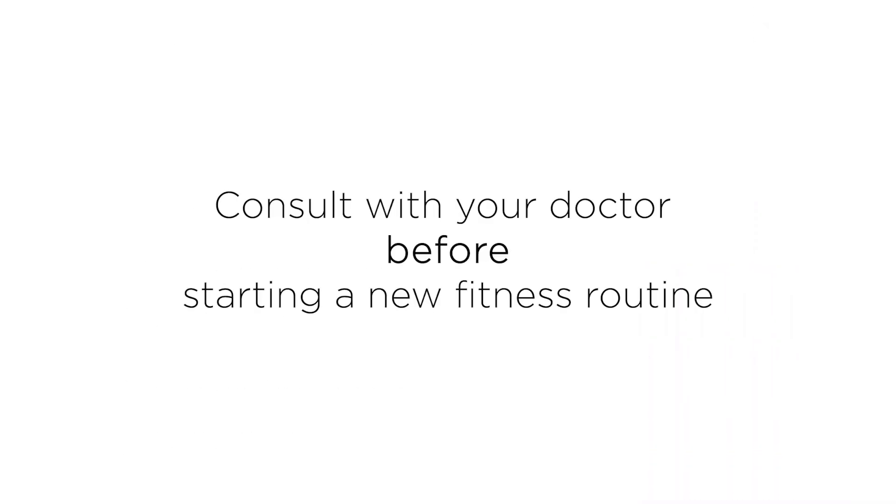As always, remember to consult with your doctor before starting any new exercise routine.